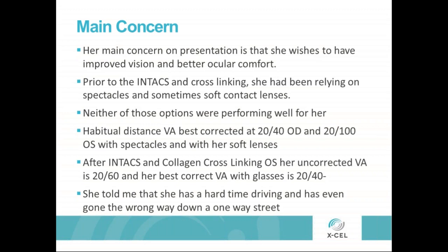Her left eye suffered from the most severe of the two eyes with the corneal ectasia. The right eye does have a cone and some ectasia, but at this point we're not planning on doing anything surgically on the right eye. Her main concern is that she wishes to have improved vision and better ocular comfort. Prior to her Intacs and cross-linking, she was relying on glasses and soft contacts, which is obviously not optimal for a cone. Her distance VA was best corrected at 20/40 in the right eye and really poorly at 20/100 in the left eye.